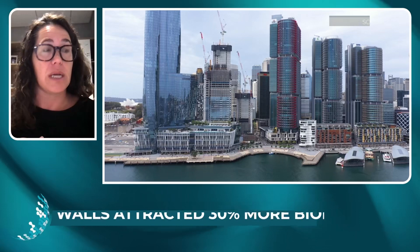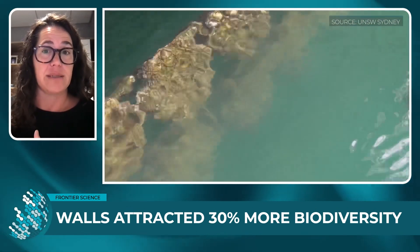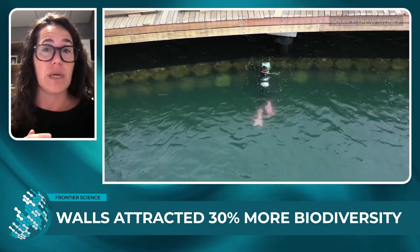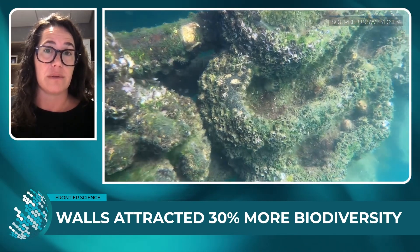What have you found? How successful is the repatriation of marine life after the seawalls have been installed? We actually found extremely great results. We found up to 30% more biodiversity on our living seawalls compared to unmodified seawalls. After two years, we actually found more than 100 species colonizing our living seawalls. So that's great news.